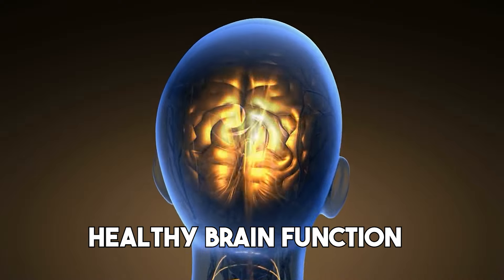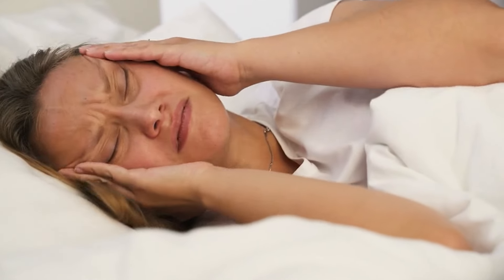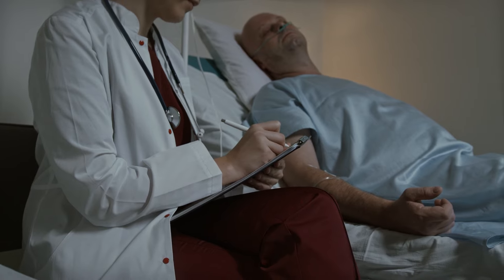We all know we like to get eight hours of sleep, but why do our bodies need sleep? Well, during sleep, your body is working to support healthy brain function and maintain your physical health. And as we grow, sleep helps support growth and development. So getting inadequate amounts over time can raise your risk for chronic and long-term health problems and diseases.